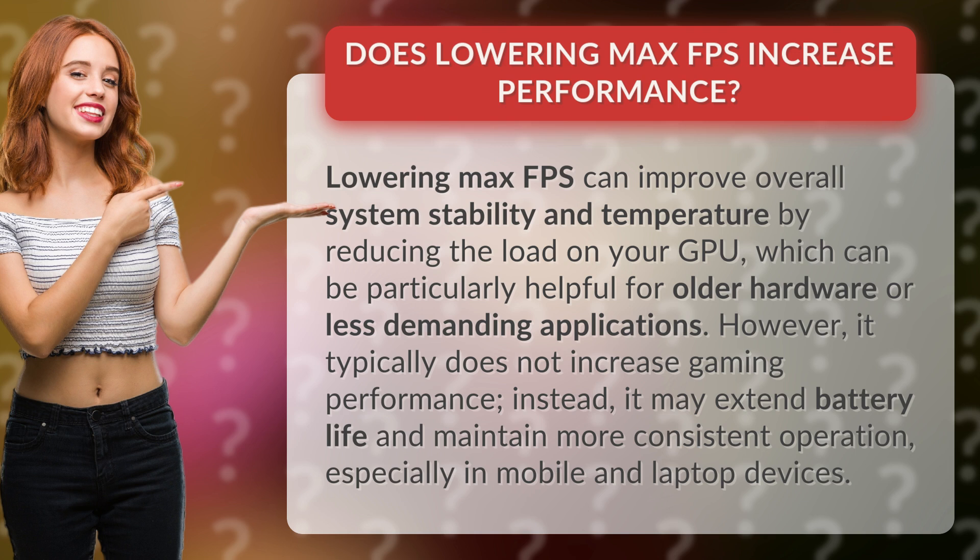However, it typically does not increase gaming performance. Instead, it may extend battery life and maintain more consistent operation, especially in mobile and laptop devices.